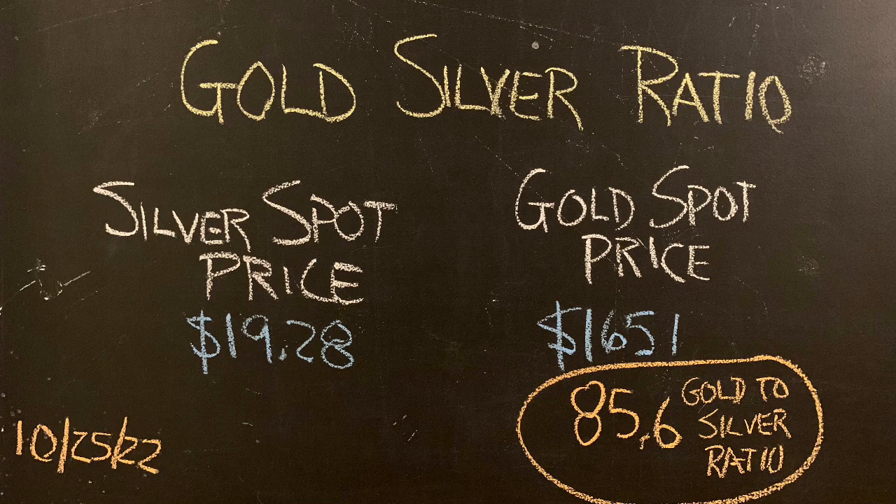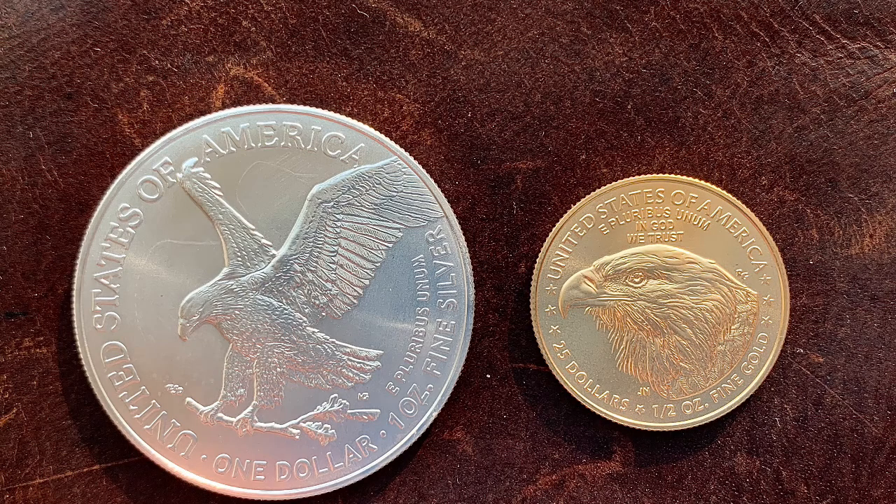When you compare the silver spot price to the gold spot price, there's a certain ratio between the two assets. Right now with silver just over $19 an ounce and gold around $1,650 or so, that's about an 85 or 86 gold-to-silver ratio. That means it would take 86 silver ounces to equate to one gold ounce.